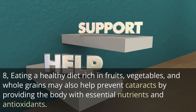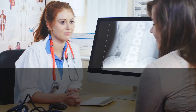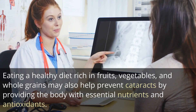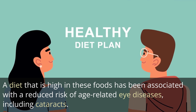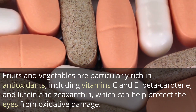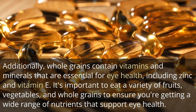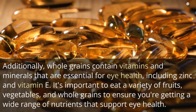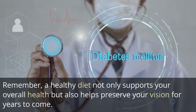8. Eating a healthy diet rich in fruits, vegetables, and whole grains may also help prevent cataracts by providing the body with essential nutrients and antioxidants. A diet high in these foods has been associated with a reduced risk of age-related eye diseases, including cataracts. Fruits and vegetables are particularly rich in antioxidants, including vitamins C and E, beta-carotene, and lutein and zeaxanthin, which can help protect the eyes from oxidative damage. Whole grains contain vitamins and minerals essential for eye health, including zinc and vitamin E. A healthy diet supports overall health and helps preserve your vision for years to come.